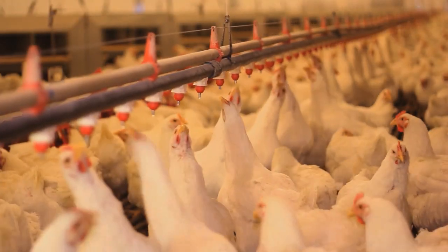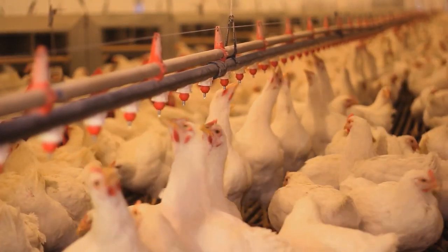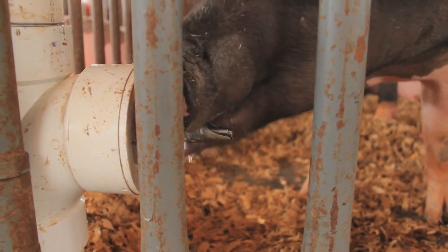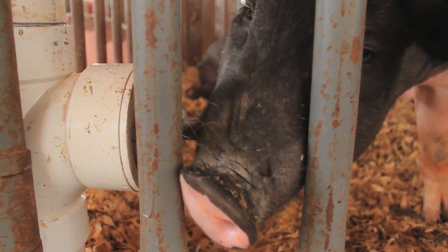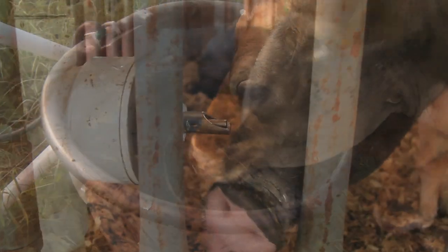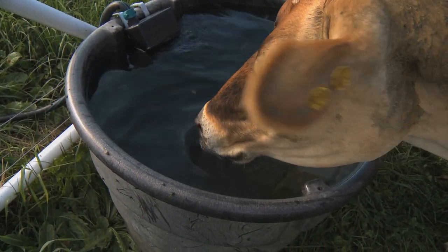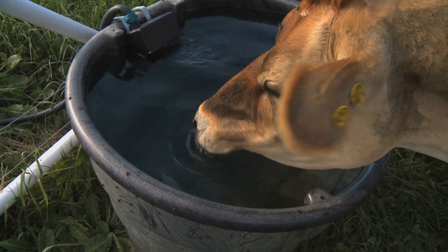Water is life for animals. It is the most important element in raising productive, healthy livestock. Many farmers treat their drinking water to prevent bacteria, biofilm and scale buildup, which can cause disease or death in animals and reduce the efficiency of their drinking system.